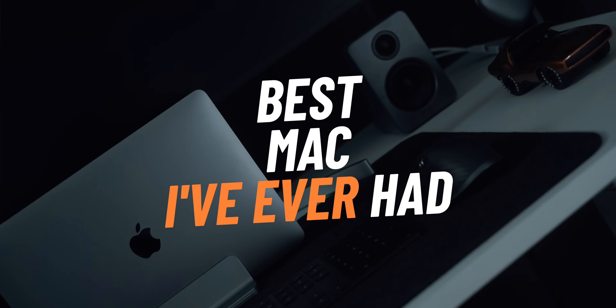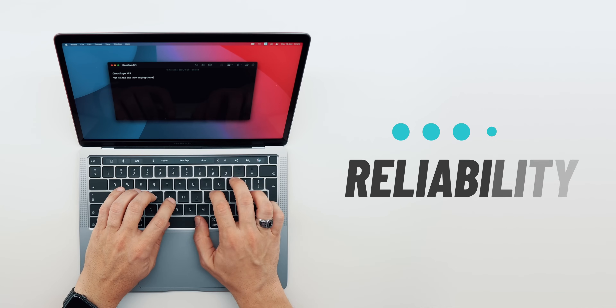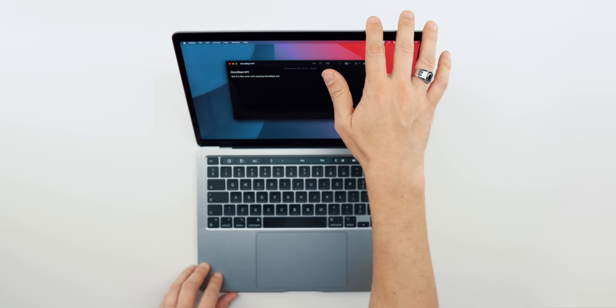This is the best Mac I've ever had. It is the cheapest Mac I've ever had. It is the fastest, most reliable laptop — and I'm selling it. Let me give you some context.